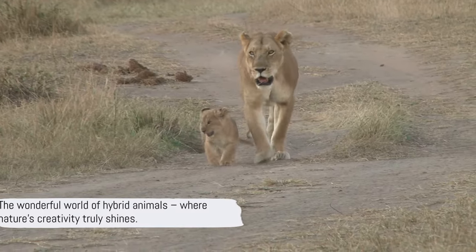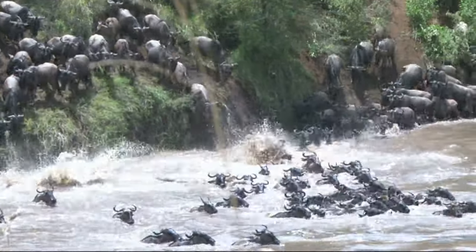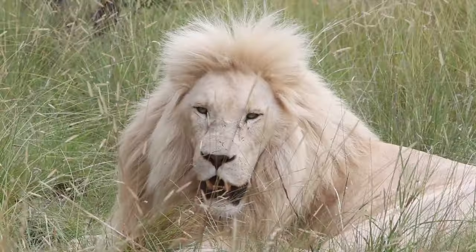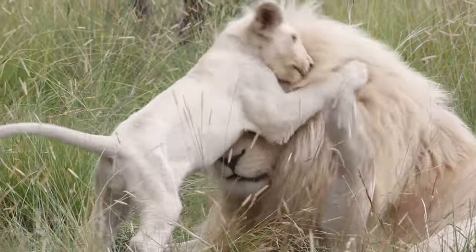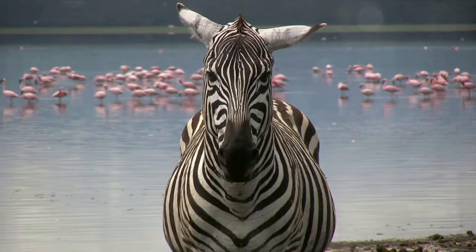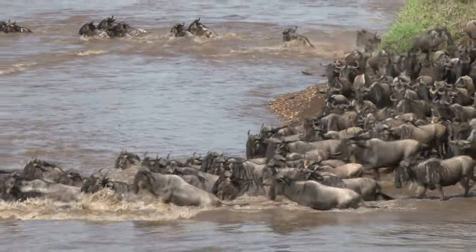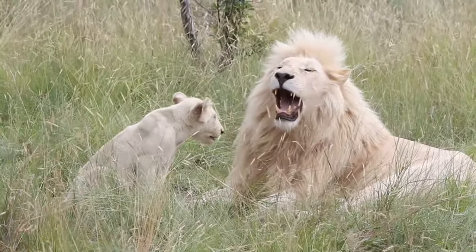So there you have it, folks — the wonderful world of hybrid animals, where nature's creativity truly shines. Each of these mashups is a testament to the amazing diversity and adaptability of life on our planet. From the king of big cats to the stars of the sea, every creature has a story to tell.